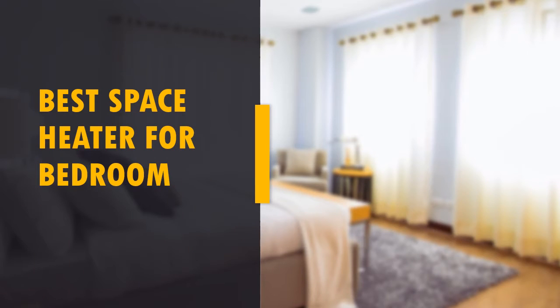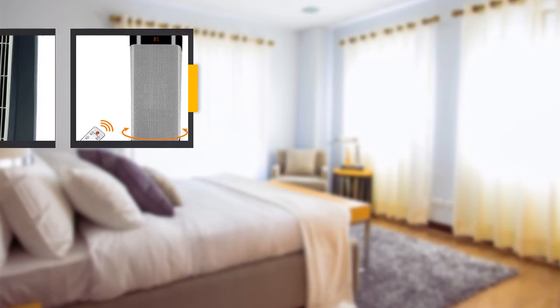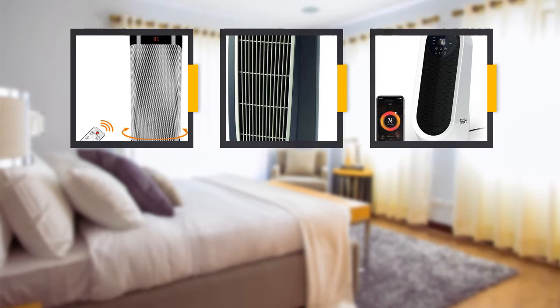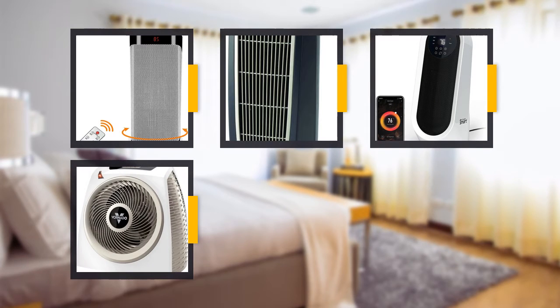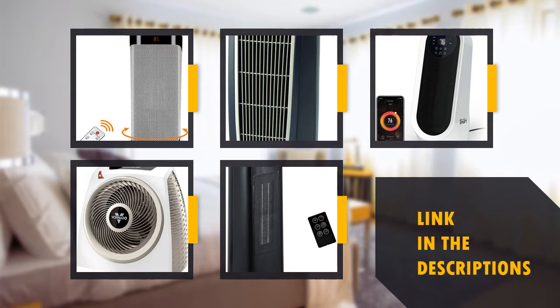Today's video: Best Space Heater for a Bedroom. Finding the best products can be very difficult, as the market comes with many types. We've spent countless hours researching and testing most of the products available to help you. We've ranked these products based on many different factors, such as performance, quality, durability, and value for the money. Check the product links in the description down below. Let's get started.